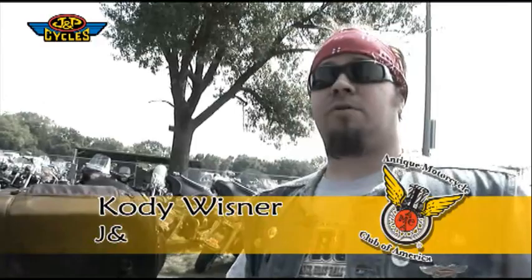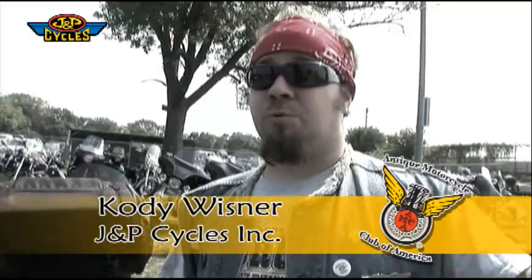We just showed up at the Antique Motorcycle Club of America's largest swap meet of the year. It's held in Davenport, Iowa by the Blackhawk chapter. We just showed up, we're just parking our bike. We're going to go check this thing out. Let's go.